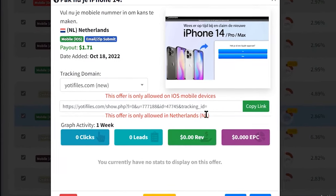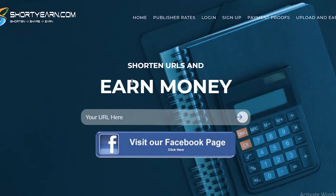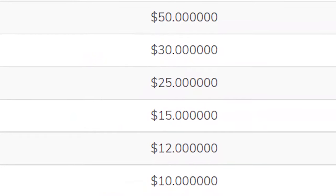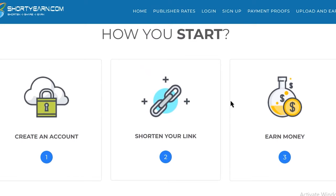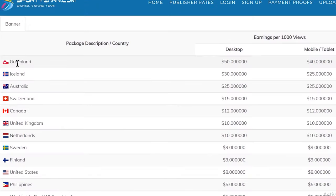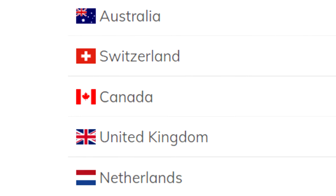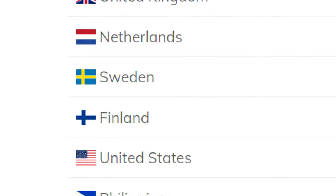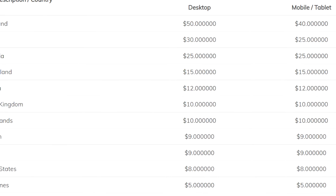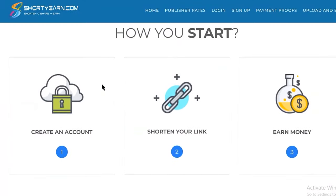Simply copy your affiliate link from CPA Grip — this is going to be your unique link. Now for the next step, you need to go to shortiearn.com, which is actually going to pay you this amount of money even without generating any sales, any CPA commissions or anything of that sort. For example, if you get views from Greenland you're going to get paid $50, from Iceland you'll get paid $30, and so on. The traffic source I'm going to show you works for all countries, so just go to shortiearn.com and sign up for a brand new account.